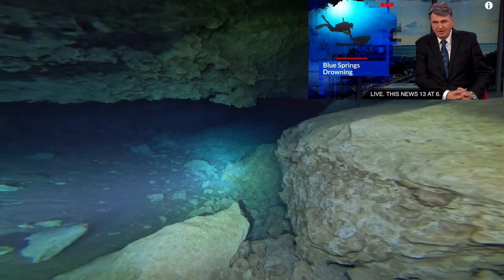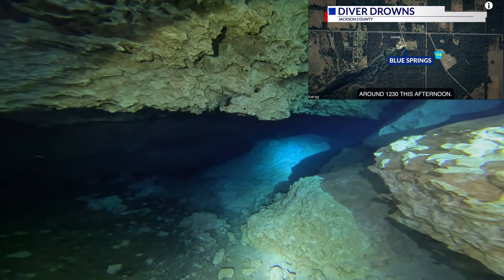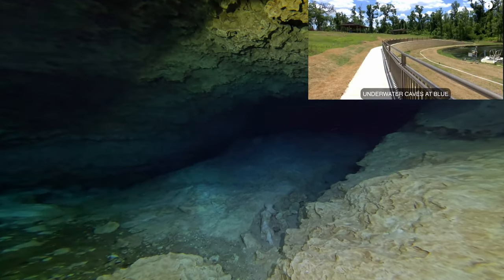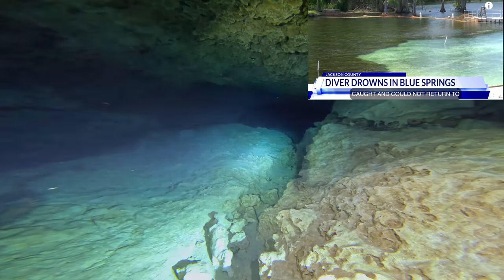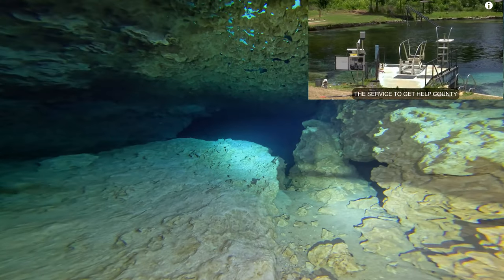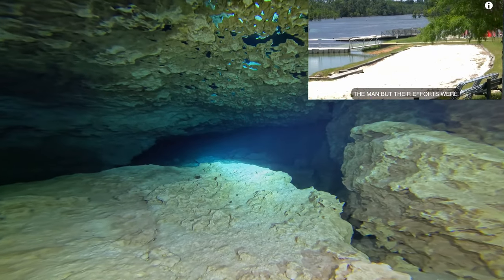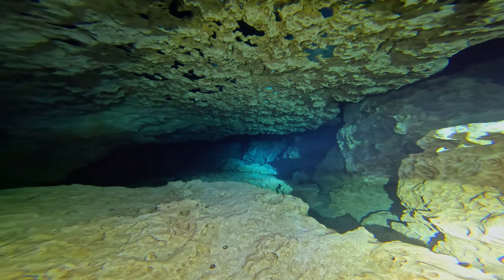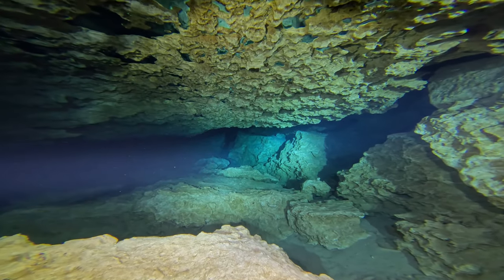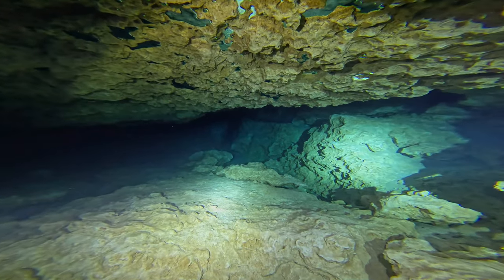A diver has drowned at Blue Springs Recreation Area in Jackson County. Jackson County Emergency Services officials say that two cave divers were exploring the underwater caves at Blue Springs — one of them got caught and could not return to the surface. His diving partner attempted to free him but could not, and returned to the surface to get help. County officials and a rescue diver made another attempt to save the man but their efforts were unsuccessful. That rescue diver is none other than Ed Swanson — a huge cave diver who has taken part in many rescues and recoveries and is very well known in the cave diving and scuba diving communities.